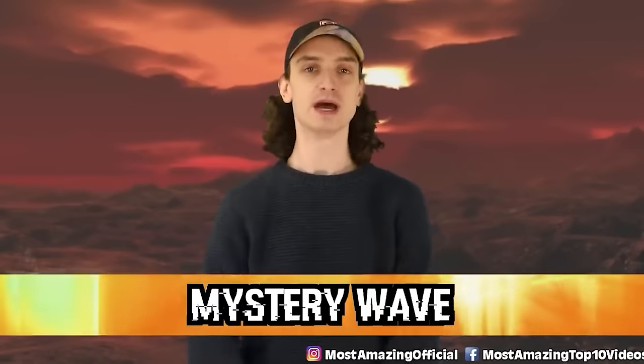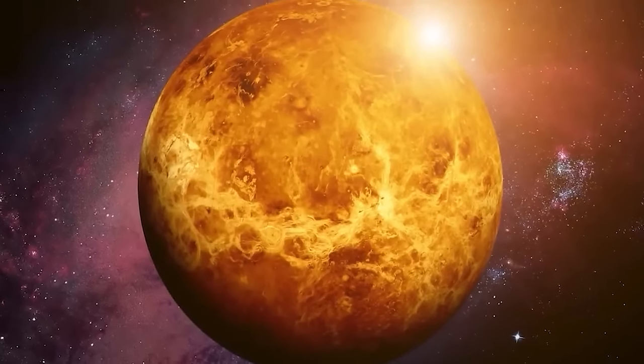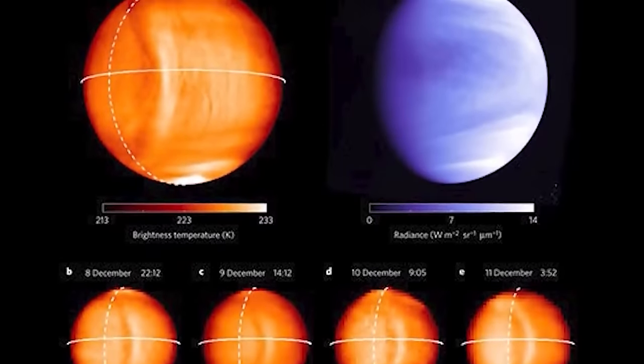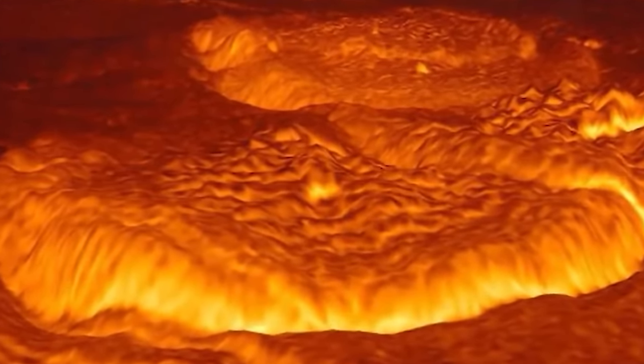Number 1: Mystery Wave. The largest wave ever seen in the entire solar system. On Venus, the pressure in the atmosphere can cause massive waves. Back in 2015, a Japanese spacecraft zoomed by and caught this phenomenon. Usually clouds there move around 100 meters a second, but these massive ripples stayed in the same place for four days, way above ground level. Due to a runaway greenhouse effect, temperatures on Venus hit around 460 degrees Celsius, so this wave may have been powerful enough to change the climate for those four days.